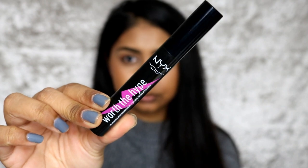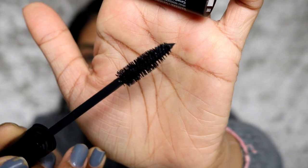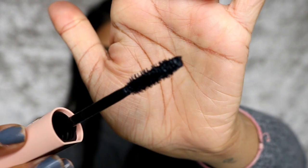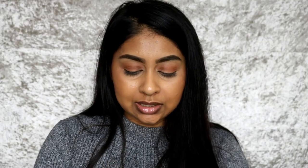On the NYX Worth the Hype mascara, it says it's volumizing and lengthening. On the back it doesn't say much, and on the Maybelline one it apparently gives volume, lengthens, and conditions. The Maybelline one has coconut infused in it and it literally smells like a coconut lotion.